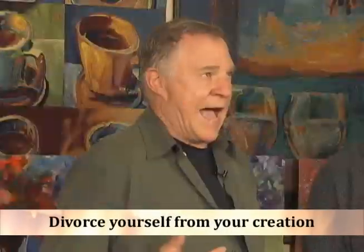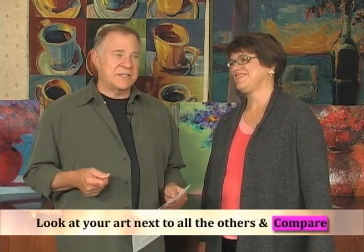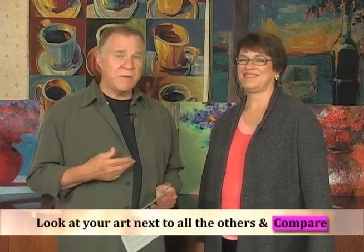Really what you have to do — which is the hardest part — is you have to divorce yourself from your creation. How do you put a price tag on your children, so to speak? So the first thing you should do, once you've said yes, I do want to sell my work, is compare your work with everyone else's out there.